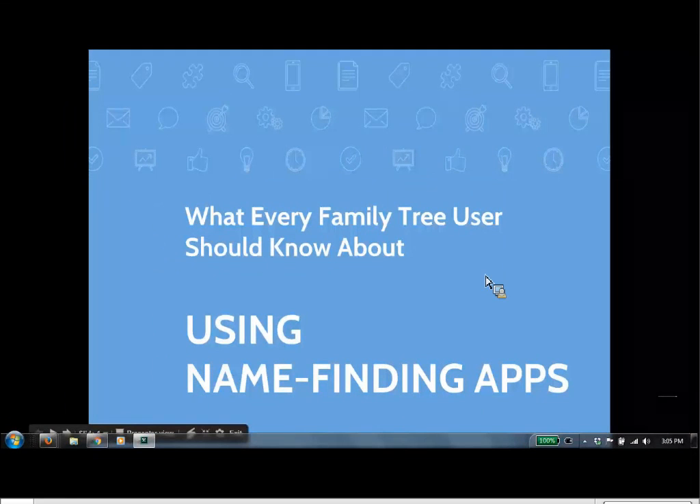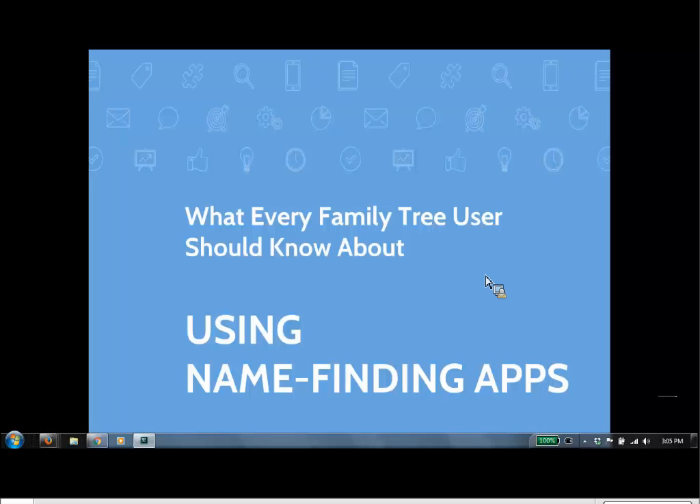Today's webinar is about a very important topic — one that's become especially of interest to people with a great number of name-finding apps being made available to Family Tree users. Maybe you have heard something like this: a friend approaches you and says, 'Hey, have you tried such and such an app? It's amazing! In a matter of minutes, I found over a hundred names for temple work.' Name-finding apps have become popular in the last few years, but they're also widely misunderstood and even misused, and that misuse has some unexpected consequences.